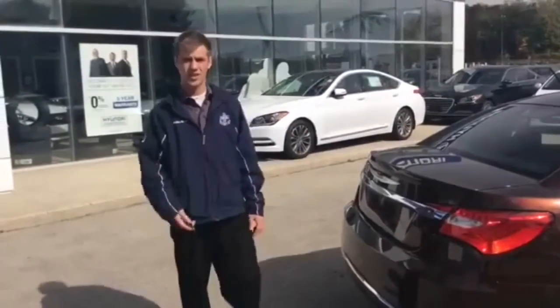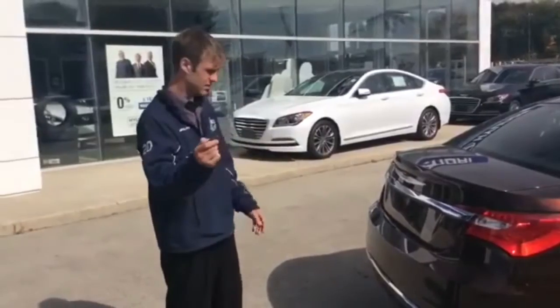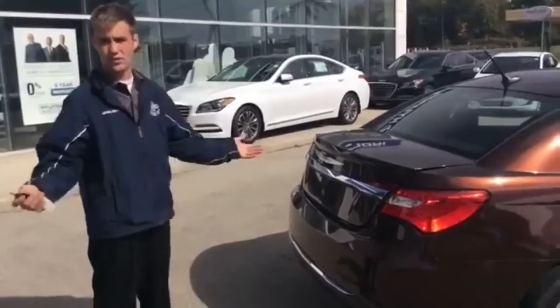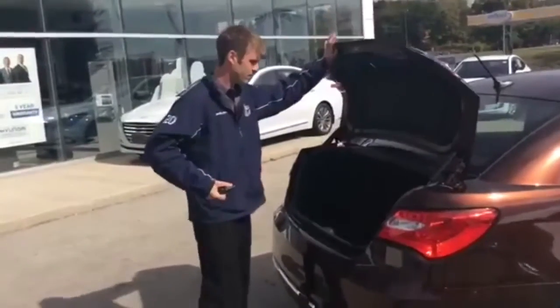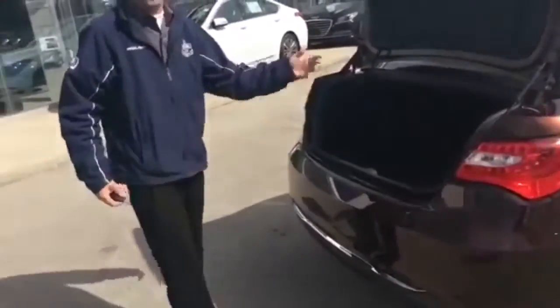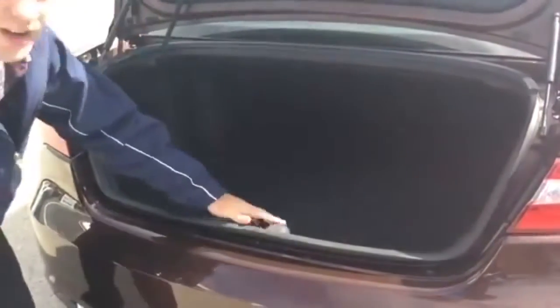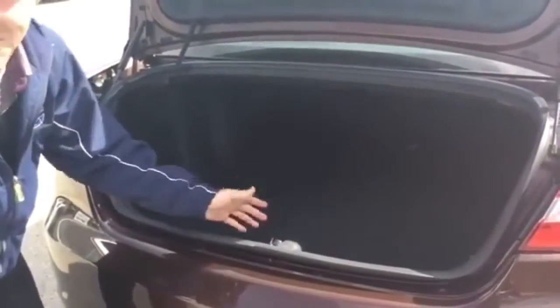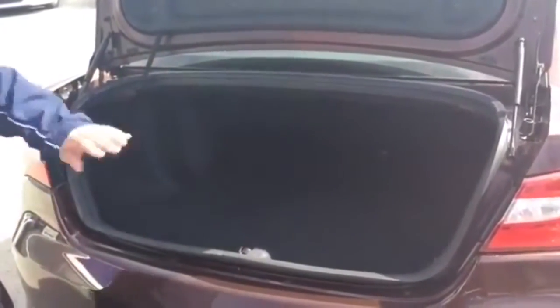Something I truly love about this Chrysler 200 is its trunk access. On your key fob, right at the top, you hit it twice and the trunk pops open. So if you have groceries or anything like that, very easy — just lift it open and slide them in. Another great thing about the trunk is how much room is available: you could fit two full-size suitcases. Great space.